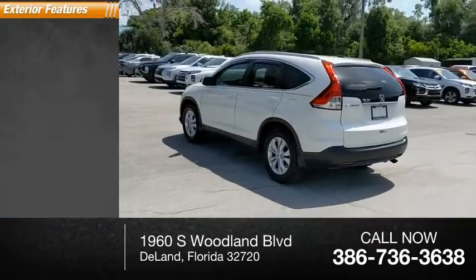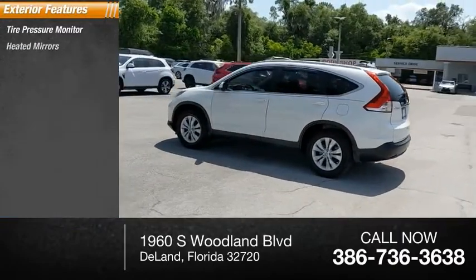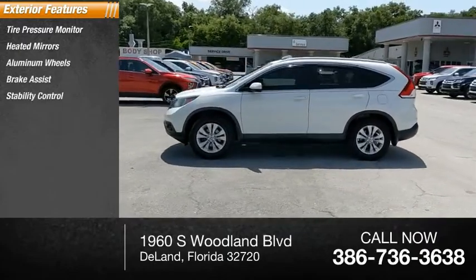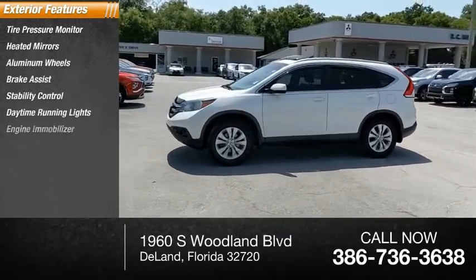Here are some of this vehicle's great options: tire pressure monitor, heated mirrors, aluminum wheels, brake assist, stability control, daytime running lights, and engine immobilizer.